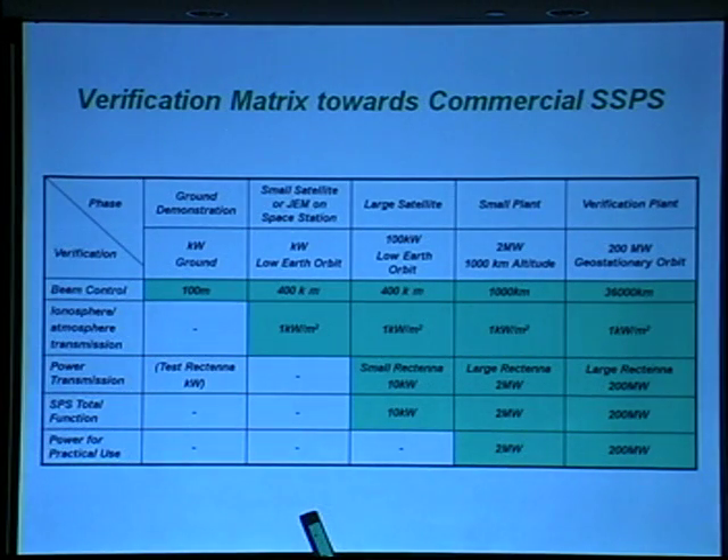Next, I will show the verification matrix towards commercial SSPS. We aim at a commercial SSPS of 1 gigawatt. In order to realize commercial SSPS, we are trying to make a plan of demonstration missions phase by phase.